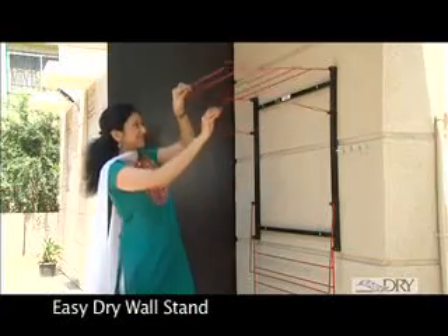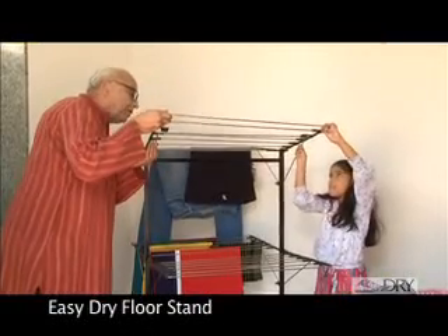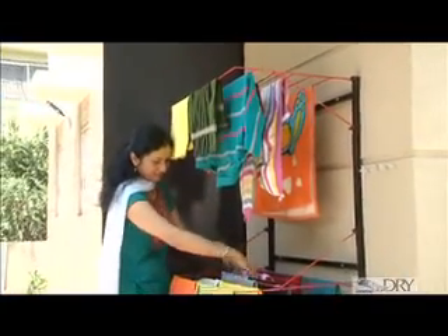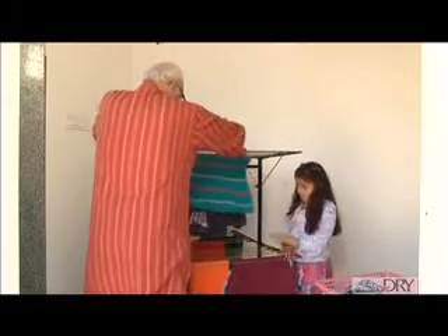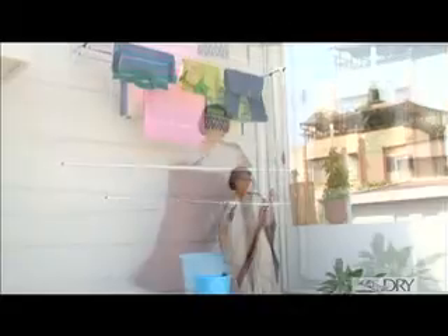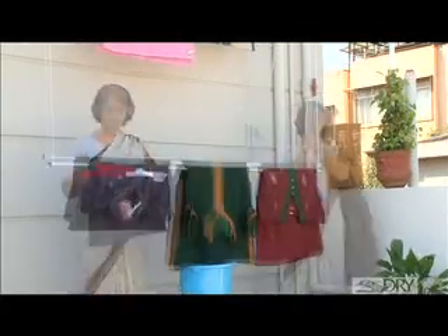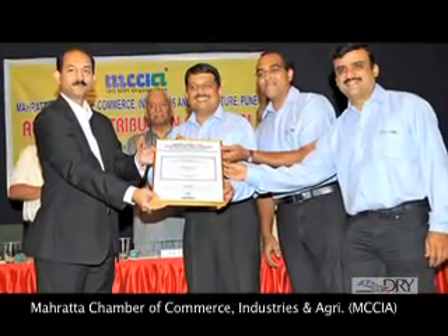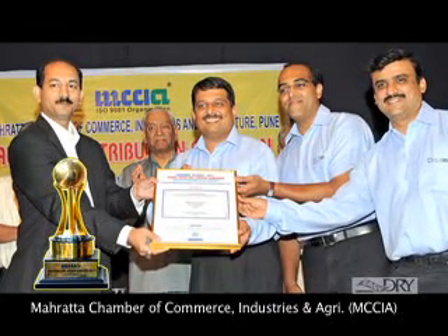Easy Dry comes as both a wall stand and a floor stand utility, enhancing the choices and comfort of our customers. The revolutionary Easy Dry product doesn't just reduce human effort and saves bodily harm and time, but looking at its wonderful originality and applicability, it has received an award by the prestigious Maratha Chamber of Commerce, Industries and Agriculture.